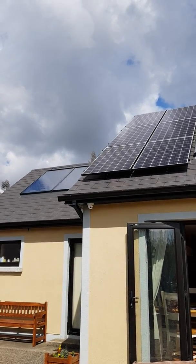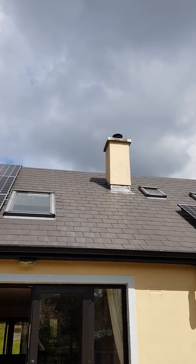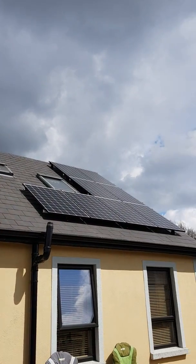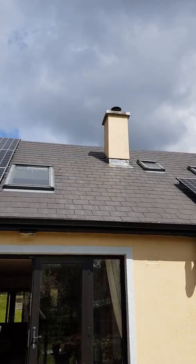Hi guys, in this episode I'll show you how a 4.2 kilowatt system with battery storage works in Ireland and how efficient the system is.